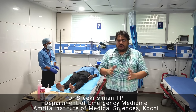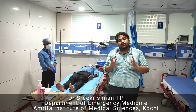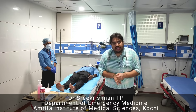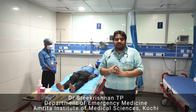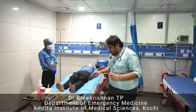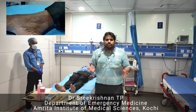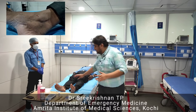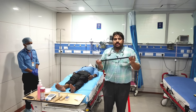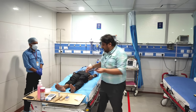Coming to the immobilization of the bitten limb, there are a lot of controversies about the correct method. Whatever the case, the key point is that the limb should be immobilized — that is the priority. For example, if the patient has a snake bite over the ankle, the most common site, the first thing you can do is remove all tight clothing. If available, you can use a splint, a wooden board, or whatever is available, and keep it beneath the limb.